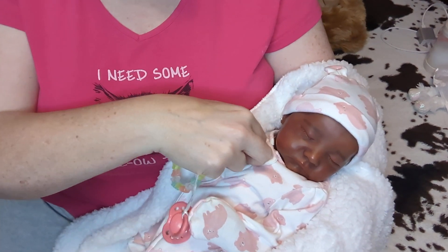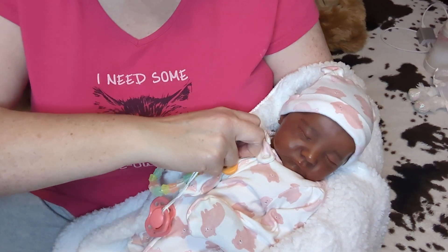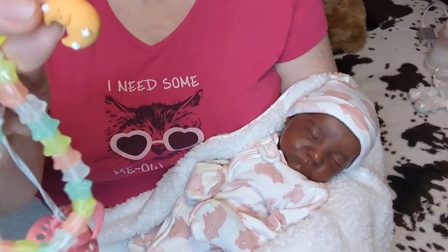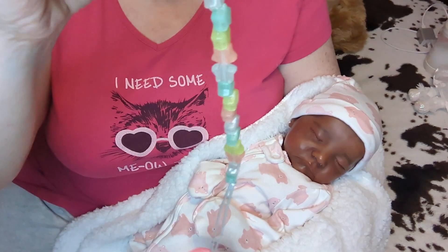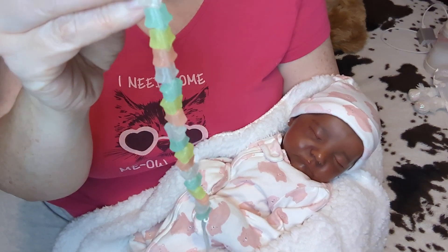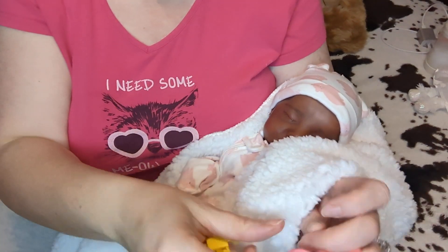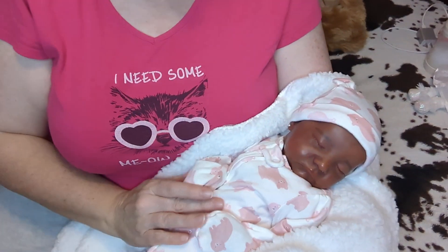This is a little glow-in-the-dark star pazzy clip. It is so cute — it's got a little yellow and orange moon on it. Isn't that adorable? It glows in the dark, so at night when I turn out the lights, this glows. Just an adorable little pazzy clip. She loves her little pazzy.